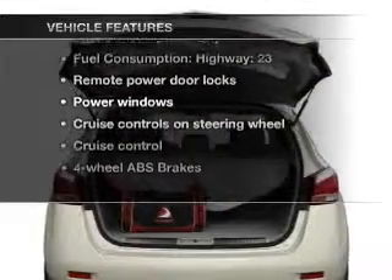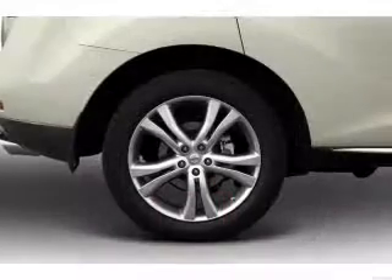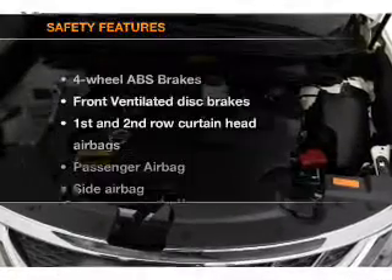Air conditioning, power door locks, power windows, power steering, cruise control, power mirrors, an AM/FM stereo with an MP3 player. And for your peace of mind, the following safety equipment is included.